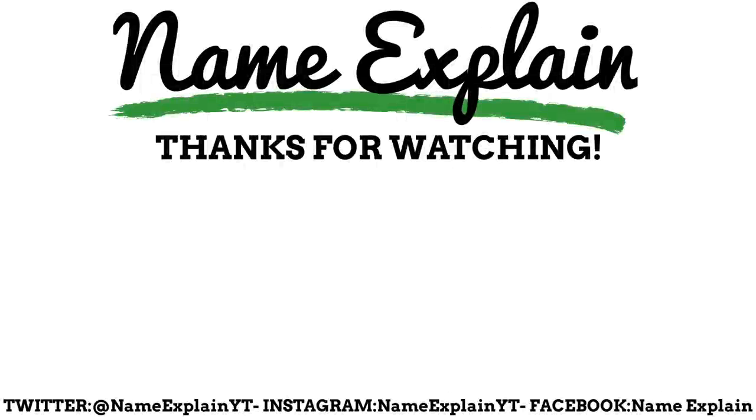Thank you so much for reaching the end of the video. Check out another video and subscribe to stay in the loop on all things Name Explained. You can find me on Twitter and Instagram at NameExplainYT, and on Facebook just search Name Explained. I hope you enjoyed this video — thank you all so much.